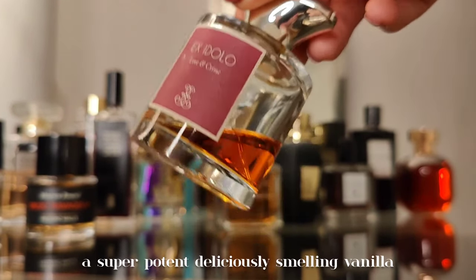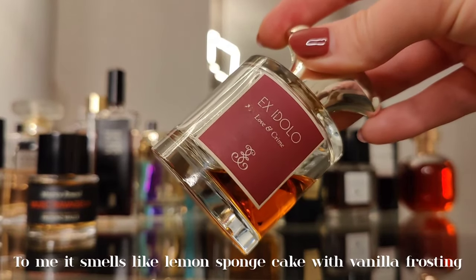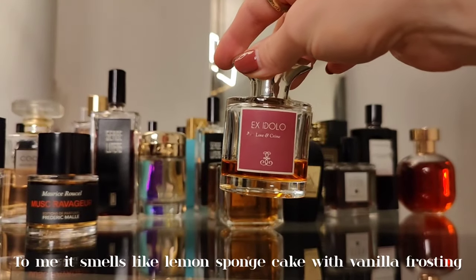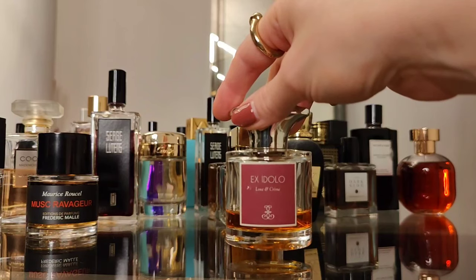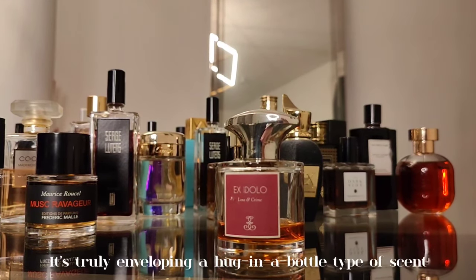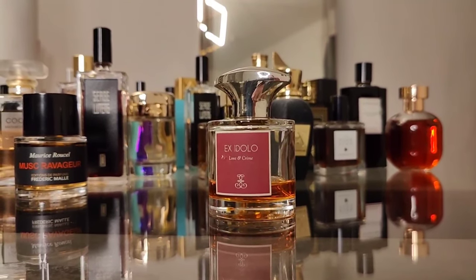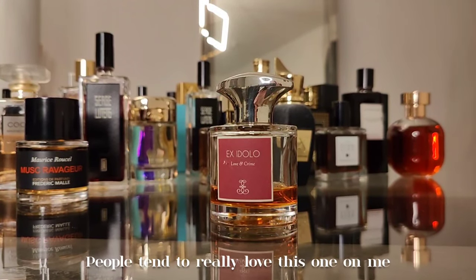Next is Love and Crime by Exidolo — a super potent, deliciously smelling vanilla. To me it smells like lemon sponge cake with vanilla frosting and warm spices: cinnamon, nutmeg, cardamom. Truly enveloping — a hug in a bottle. People tend to really love this one on me, so I highly recommend trying it.